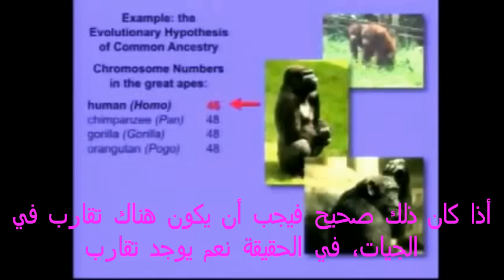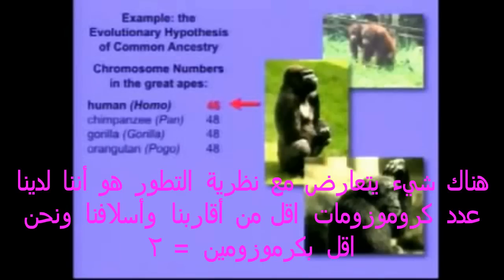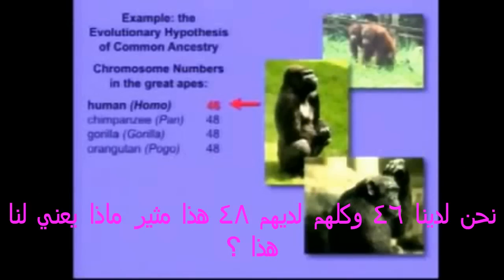Well, if that's true, there should be genetic similarities, and in fact there are. But there's something really interesting that has the potential, if it were true, to contradict evolutionary common ancestry. And that is: we have two fewer chromosomes than the other great apes. We have 46; they all have 48.